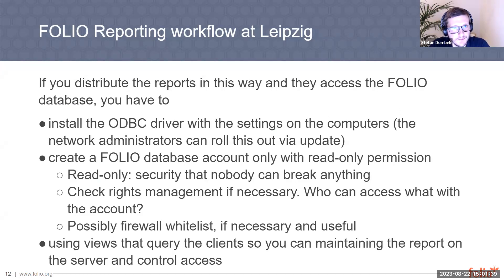You can do this in different ways. Best practice is to install the ODBC driver and settings on the computers, meaning every user has to set up these drivers. But administrators can also roll out the settings via a system update, so that after updates, all users automatically get the ODBC driver settings without having to do anything themselves.